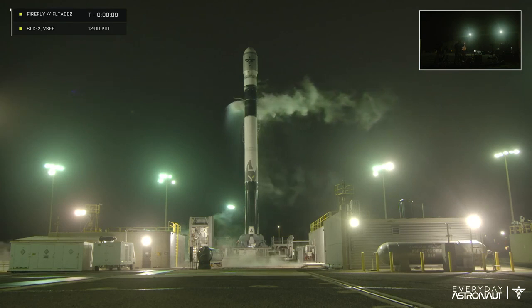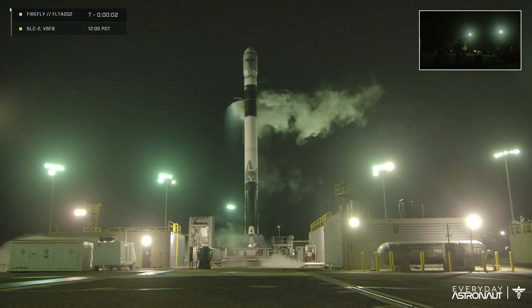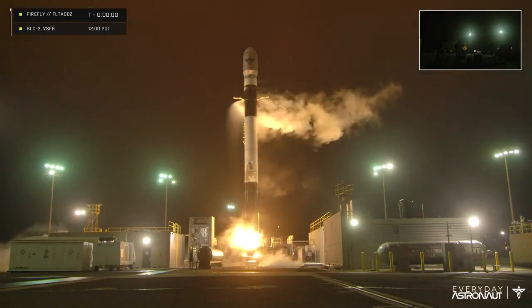Here we go guys, t-minus 10 seconds. T-minus 5, 4, 3, 2, 1.